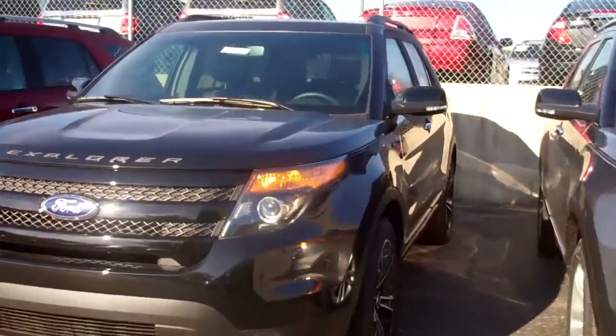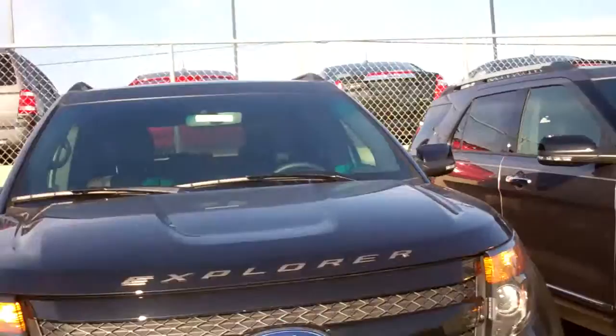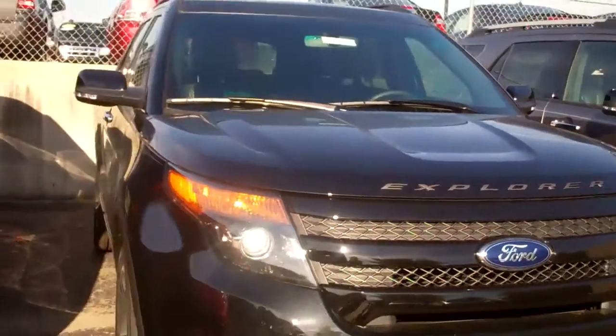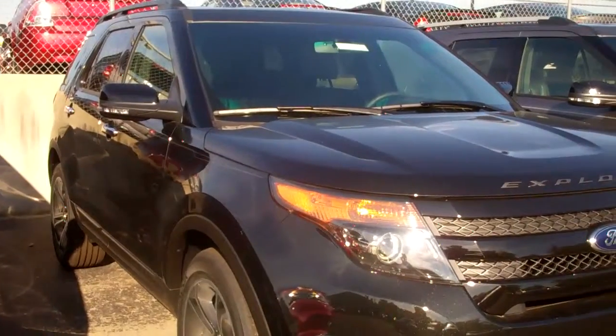You can tell by the blacked out grille and the raised letters on the hood. This comes with an EcoBoost six-cylinder engine, the same one that we use in our F-150s.